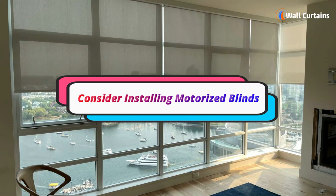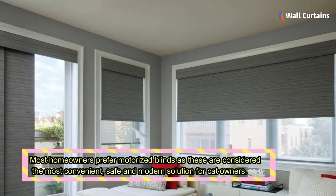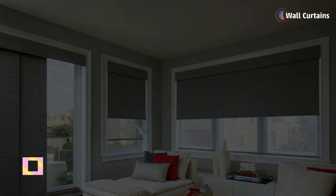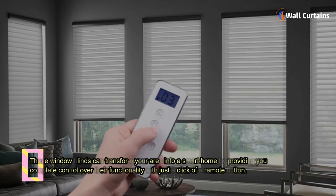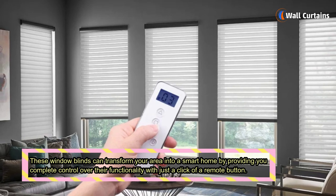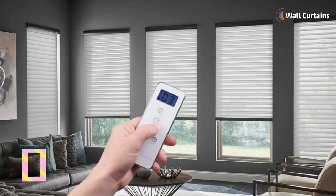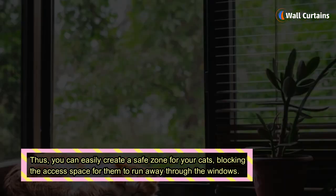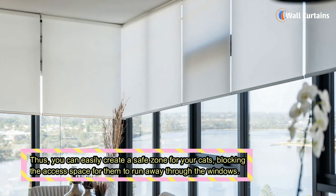Consider installing motorized blinds. Most homeowners prefer motorized blinds as these are considered the most convenient, safe, and modern solution for cat owners. These window blinds can transform your area into a smart home by providing you complete control over their functionality with just a click of a remote button, allowing you to easily create a safe zone for your cats and block their access to run away through the windows.